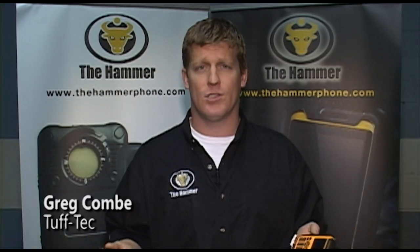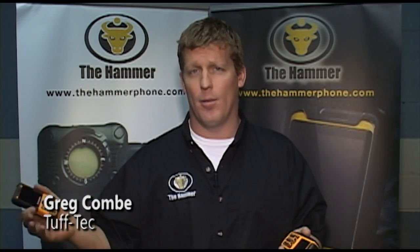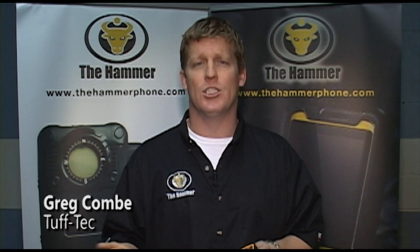Welcome to Tough Tech, your source for tough mobile solutions. Our products are built to withstand the toughest of environments and are safe anywhere. They're packed with tons of features that make these products suitable for the construction worker, the farmer, the outdoorsman, or even just the clumsy.